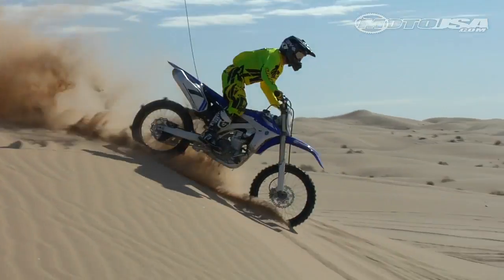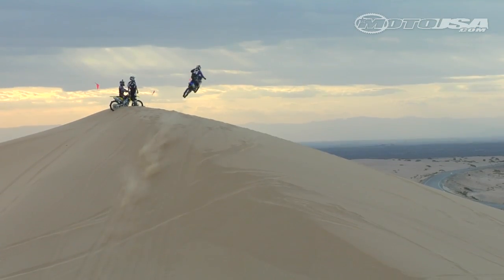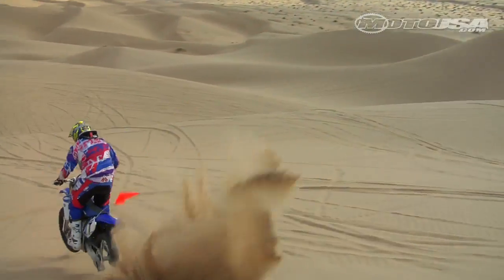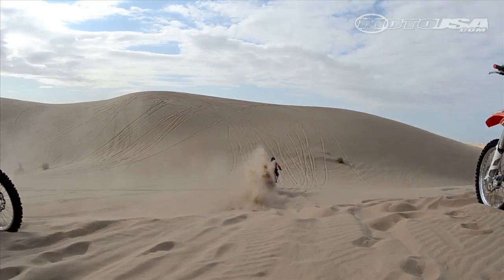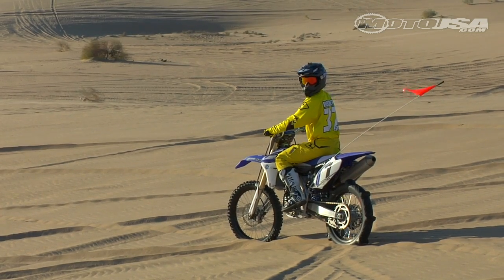The Yamaha YZ450F comes into this test with a 5th place finish in our recent 450 motocross shootout. How would its unique engine layout and uber stable handling work when put through the ringer at our favorite off-road spots?